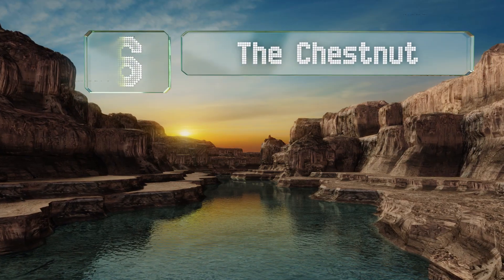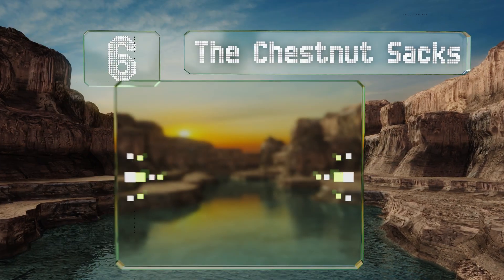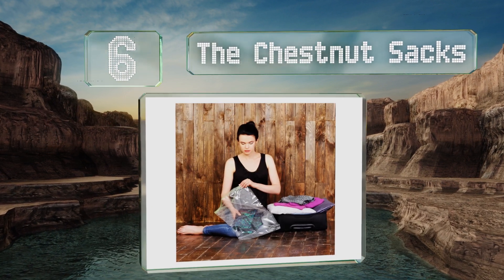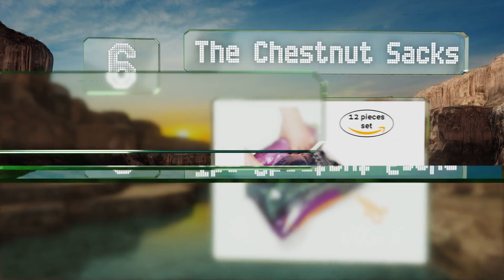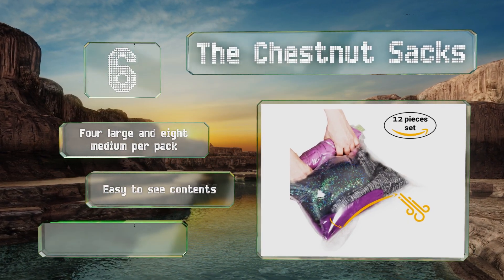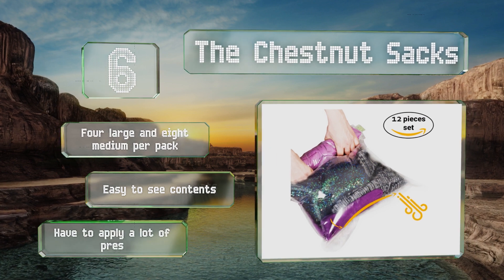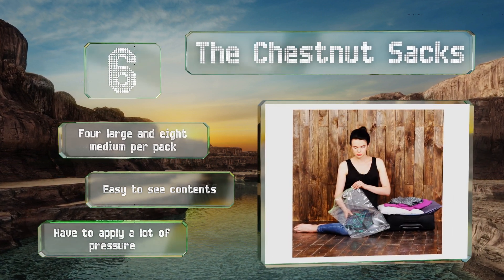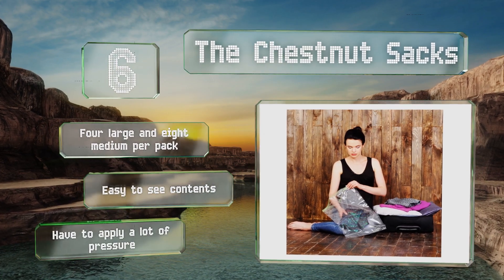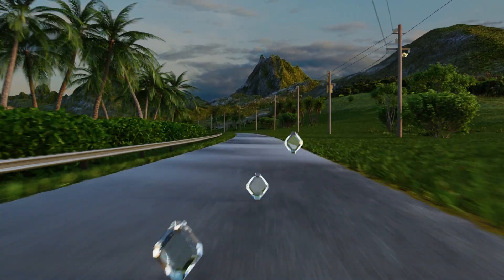Moving up our list to number six, while not technically vacuum bags, the Chestnut sacks are ideal for travelers. All you have to do is roll them up once filled to push the air out through a one-way valve. They can compress items without you having to carry around a pump. You get four large and eight medium per pack, and it's easy to see the contents, however you do have to apply a lot of pressure.